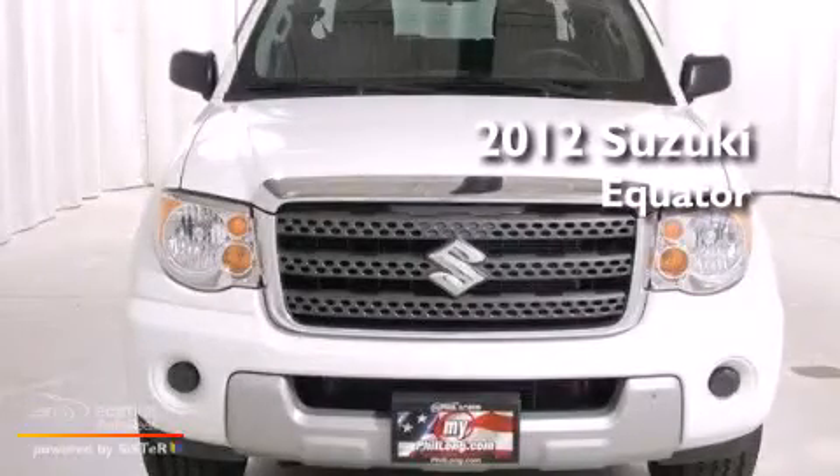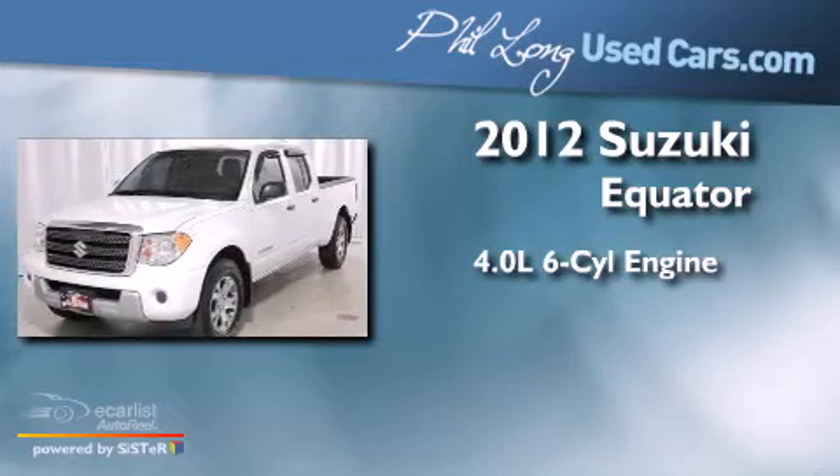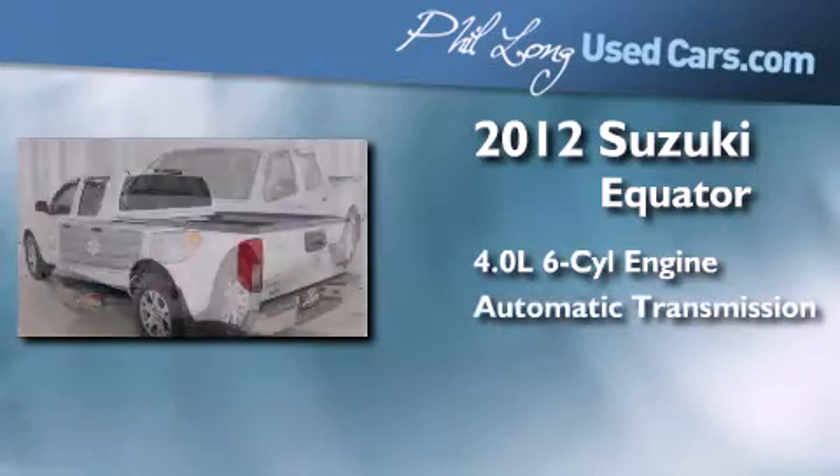This is a 2012 Suzuki Equator. It features a 4.0-liter six-cylinder engine and an automatic transmission.